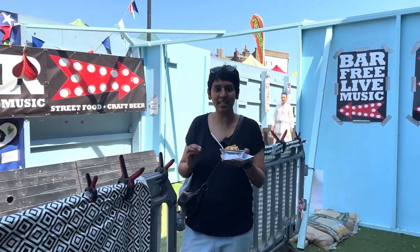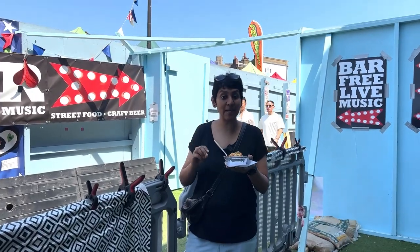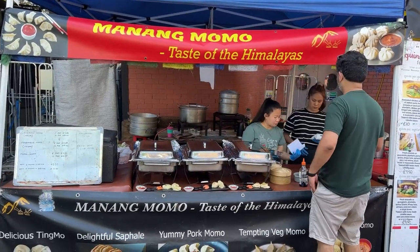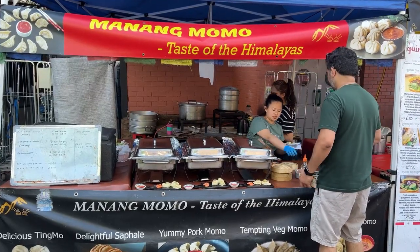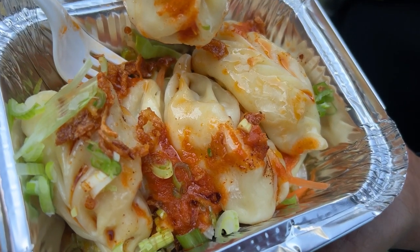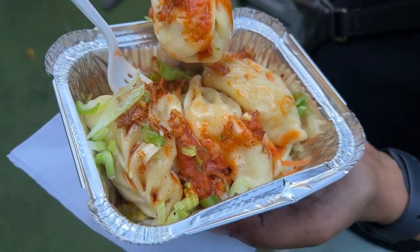The last time we were here, we went to this Nepali stall called Manang Momo and tried the vegetarian momos, and we really liked them. So this second time round, we couldn't help it and got ourselves a plate of momos as a starter again. So let's give it a go.